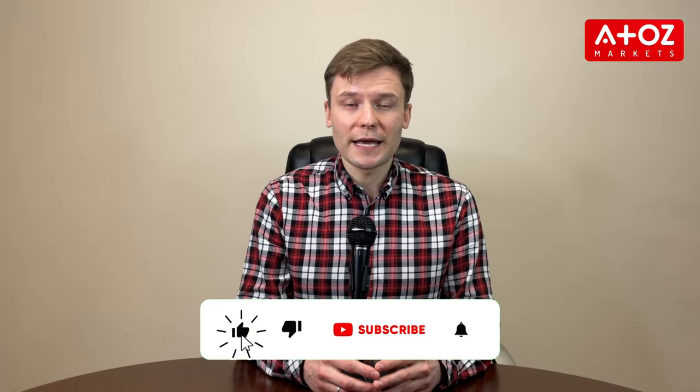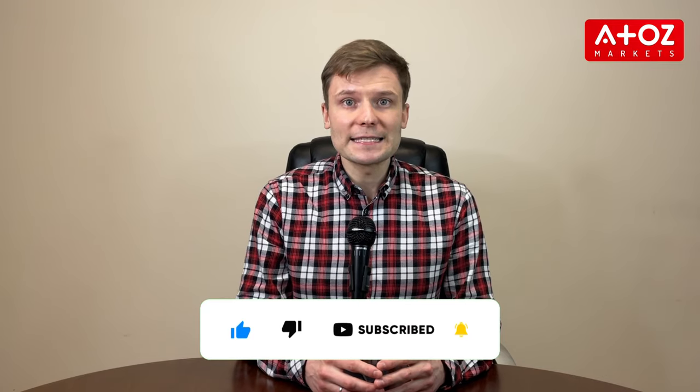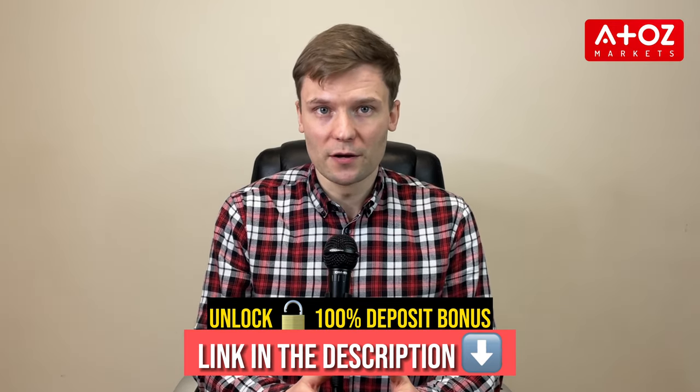Whether you are a seasoned trader or just starting out, join us as we review IronFX and see what they have to offer. Before we dive into the details, I want to let you know that if you register with IronFX through the link in the description, you will be eligible for a 100% deposit bonus.